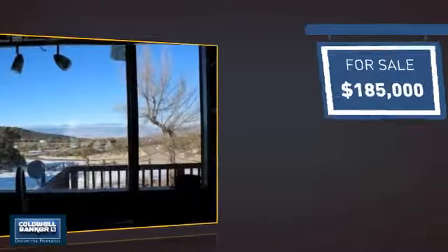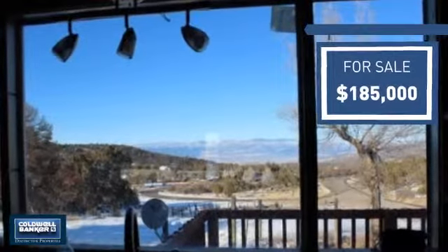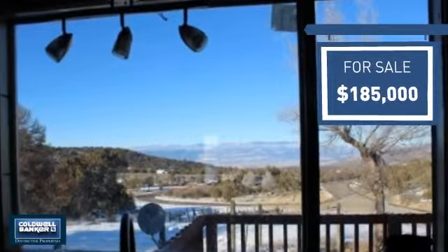Currently listed at just under $190,000, it offers an excellent value for the area.